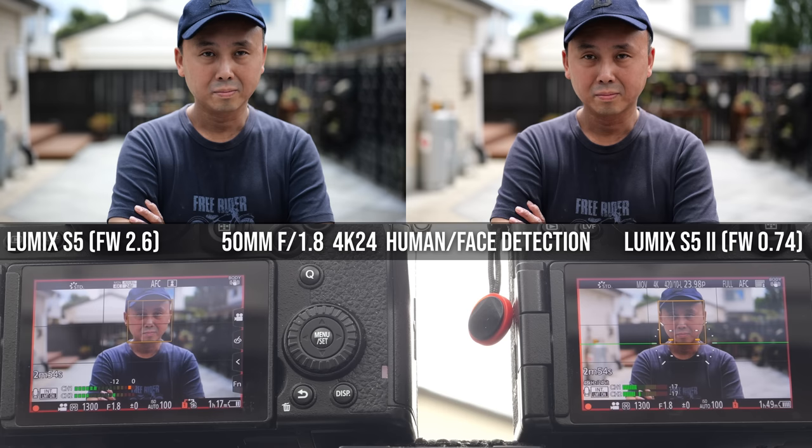The joystick is slightly bigger and now 8-directional, so you can move the AF point diagonally instead of only vertically or horizontally. The LCD screen has the same flip-tilt design as the S5 with seemingly identical specs. However, during side-by-side tests on a bright sunny day with all screens at maximum brightness, the S52's screen had better brightness and contrast compared to the Sony and Canon — the difference was quite noticeable.